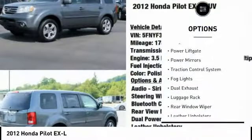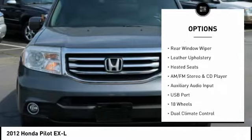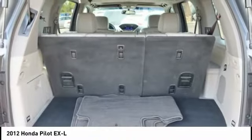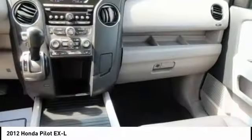Alloy Wheels, Power Lift Gate, Power Mirrors, Traction Control System, Fog Lights, Dual Exhaust, Luggage Rack, Rear Window Wiper, Leather Upholstery, Heated Seats. If you like it online, you'll love it in your driveway. Take it for a spin today.